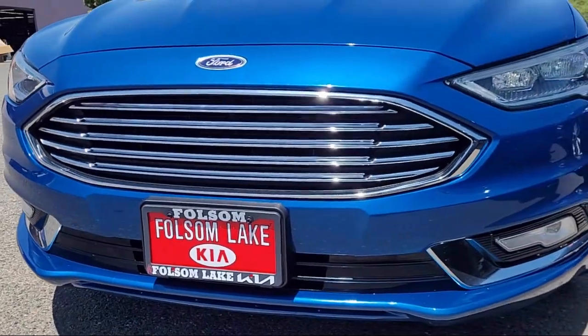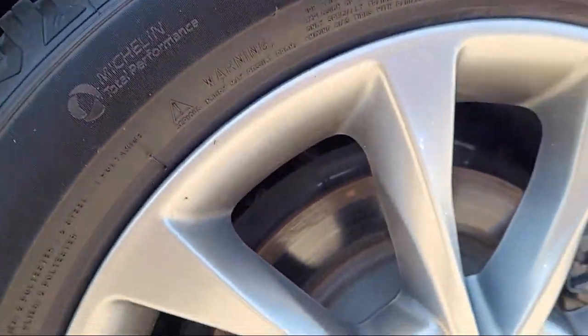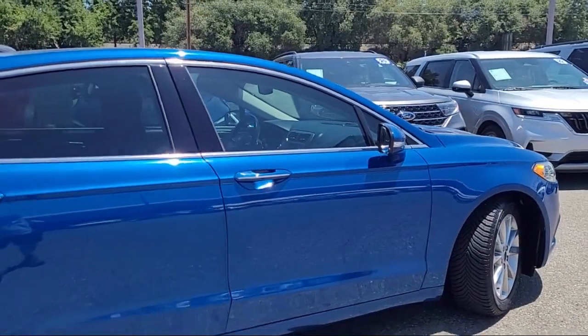Rear view camera, steering wheel controls, alloy wheels, speed sensing steering, Sirius XM satellite radio, and keyless entry.